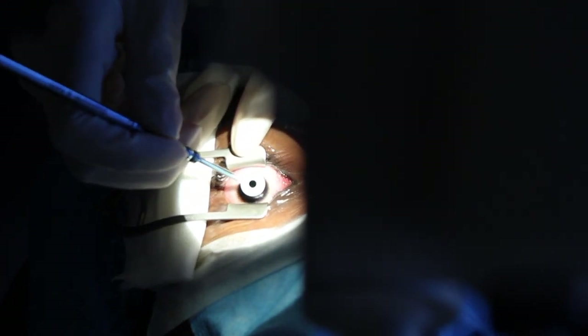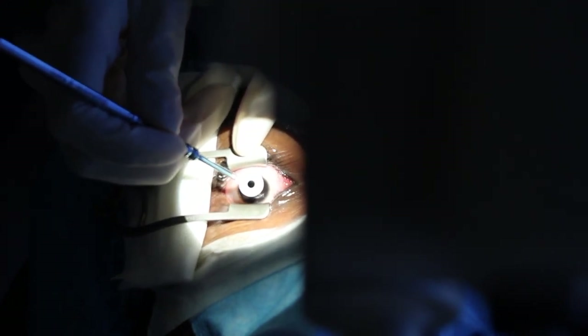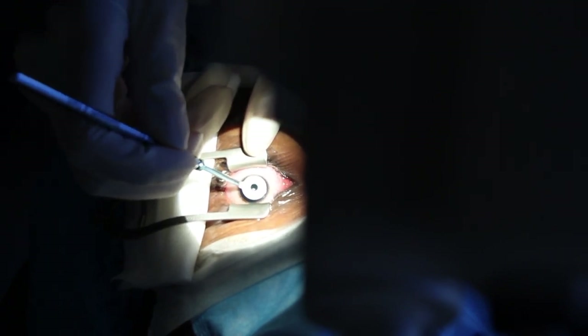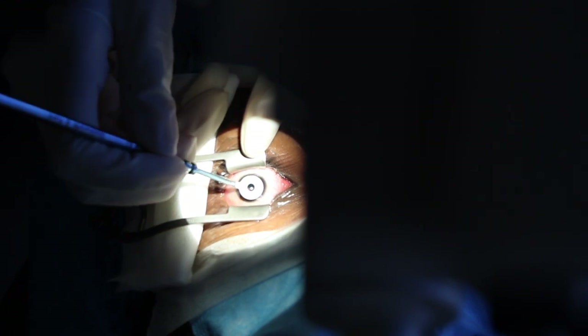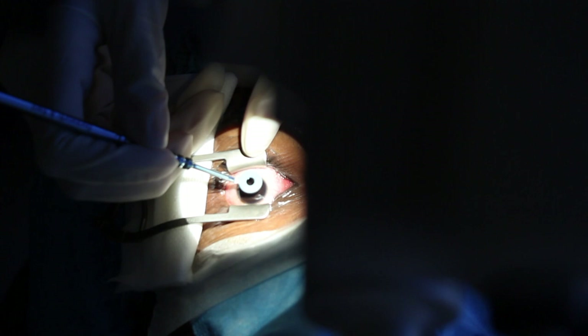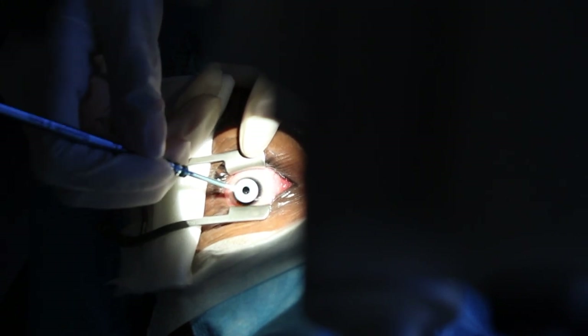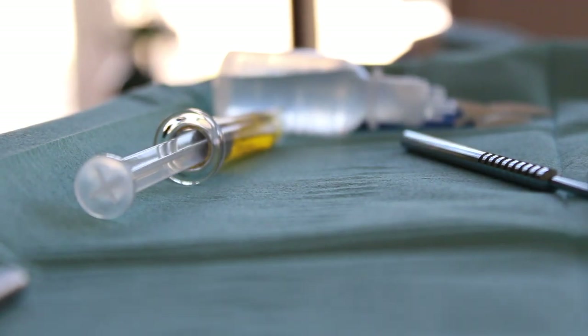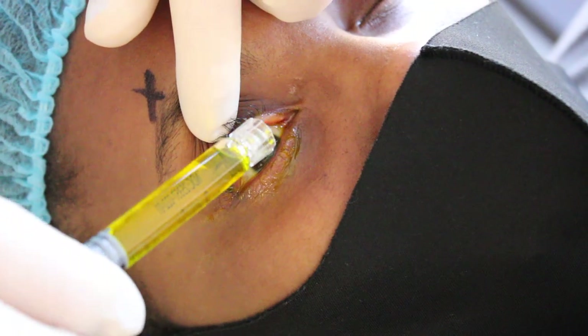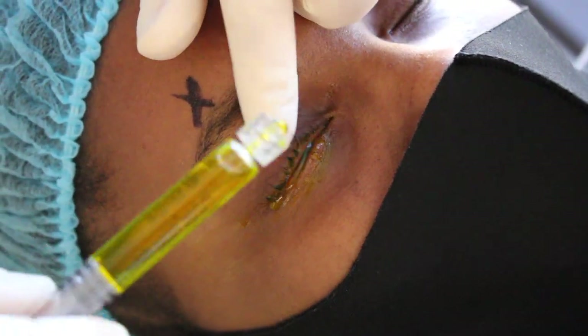Removing the corneal epithelium takes less than a minute. For the next 30 minutes, the riboflavin solution is applied to the surface of the eye every two minutes.